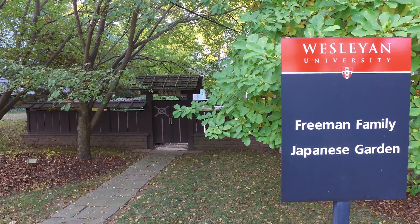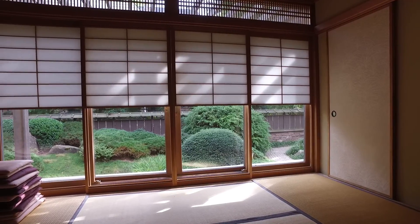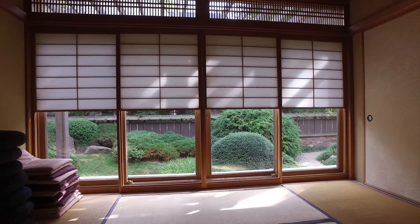Hello, my name is Stephen Morell and I'd like to welcome you to the Freeman Family Japanese Garden. I'm sitting in the Japanese style tatami room which overlooks the garden.